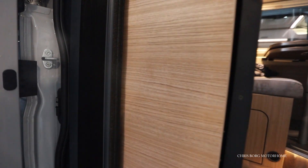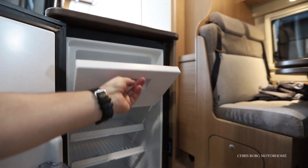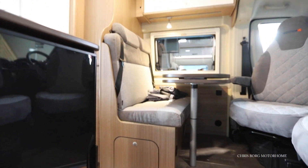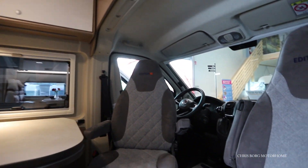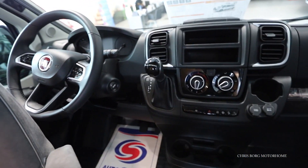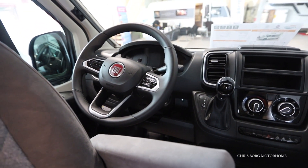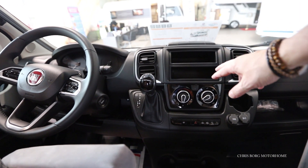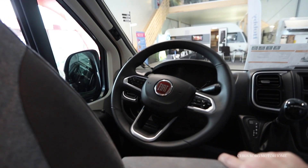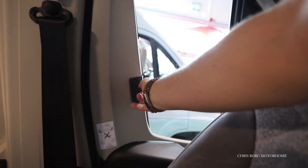Here we have the fly screen. You also have the fridge here on the side with a small freezer compartment. On the 2022 models there is a new dashboard with a slightly smaller steering wheel, also with buttons on the steering wheel — you can get different designs, fully electronic and so on. And here we have Ramos blinds, also on the side windows.